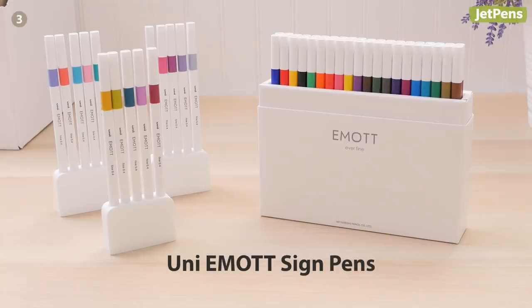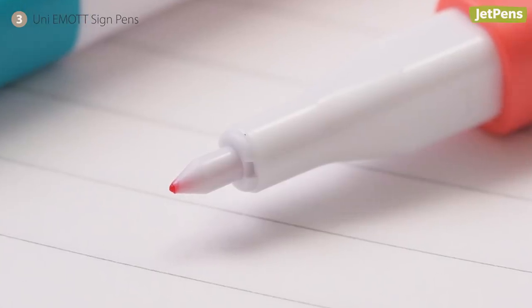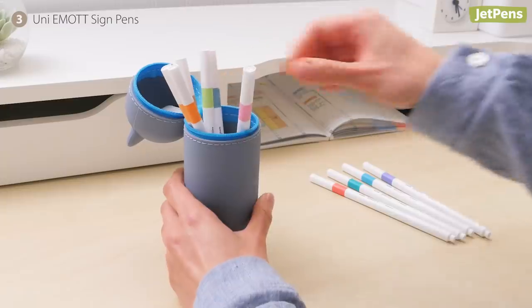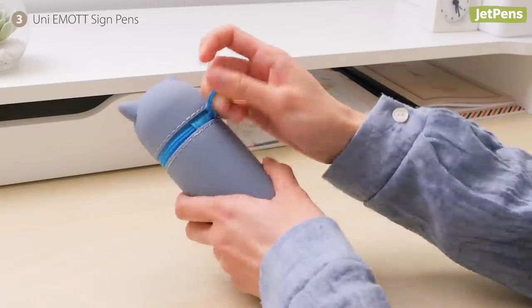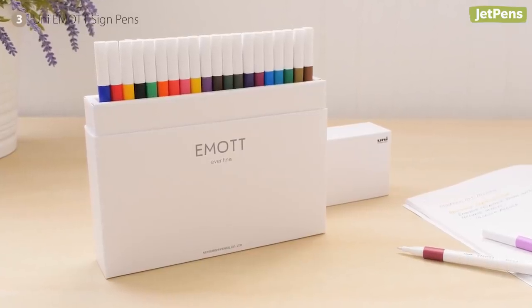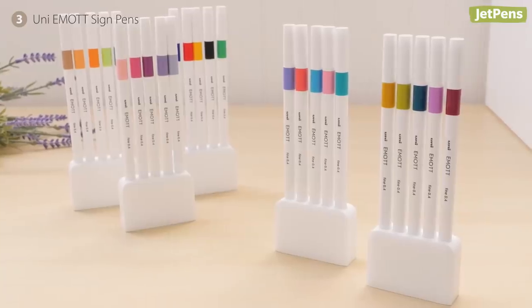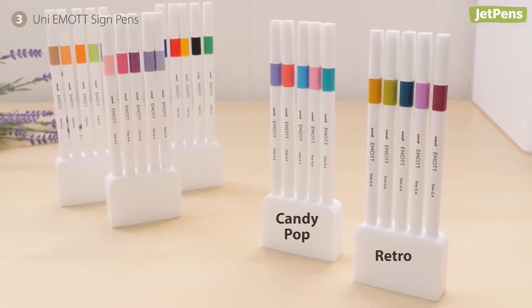The Uni Emott isn't your typical sign pen. The extra fine tip is protected with a plastic shield so it won't get mushy over time. The slim pen bodies make it easy to throw a handful into your pen case. You can get all 40 colors in a stunning box set, or pick from curated sets like the vibrant Candy Pop or Stylish Retro.